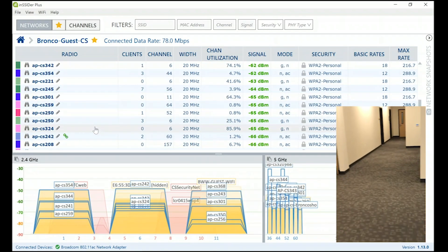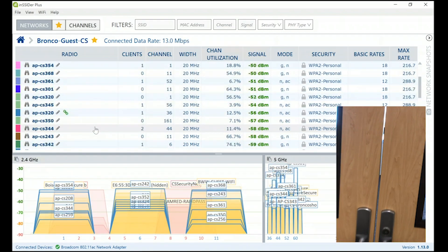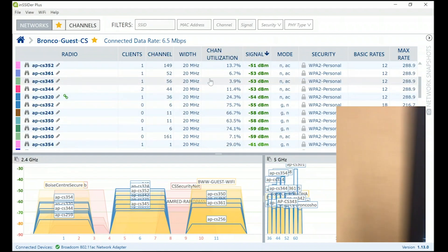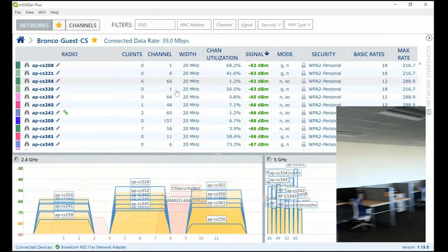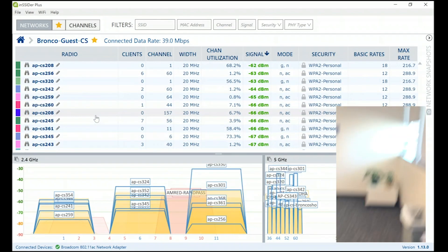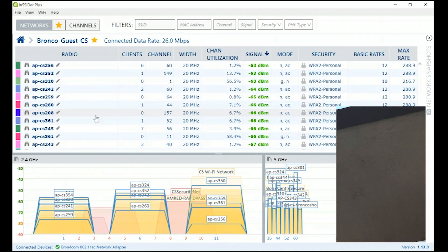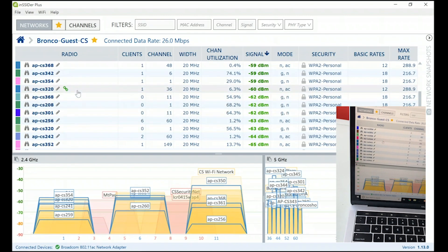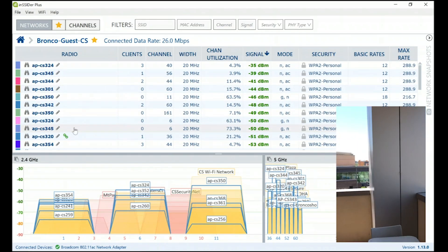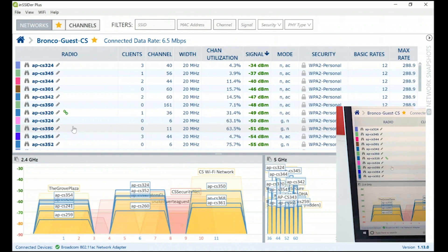My laptop is still seeing a decent signal strength at around -66 dBm, so it isn't really looking for a roam and is still happy with the radio from the floor below. After walking a bit further, my laptop finally reassociates to a radio on the third floor, but since there are so many viable options, it doesn't even choose the closest radio. At this point my laptop is so confused it even jumps back to the radio on the second floor. I walk outside to a terrace and my laptop still doesn't know which radio to associate to, finally reassociating to the 320 radio — again, not even the closest radio.